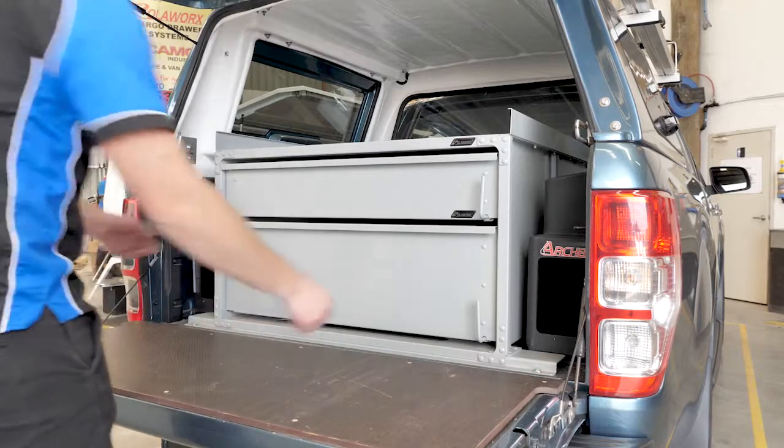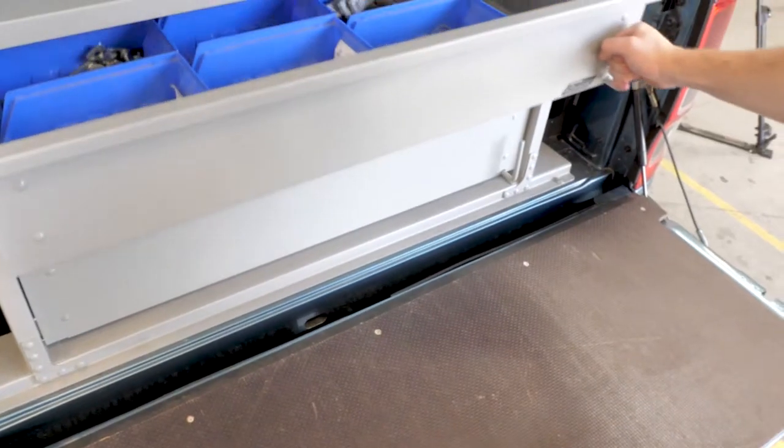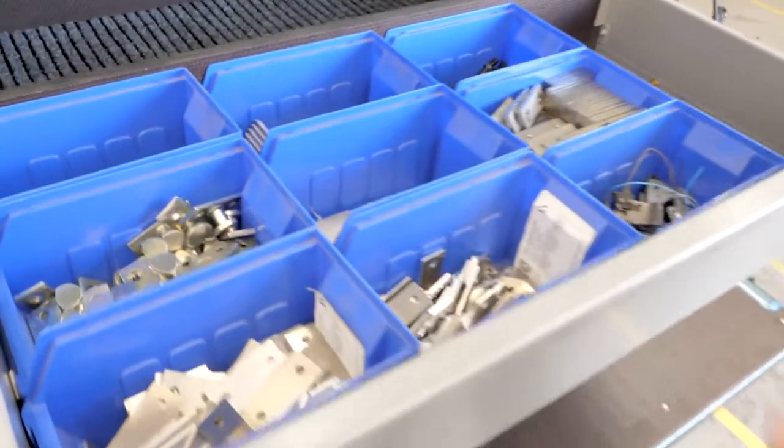The new aluminium drawers help maximise cargo space while also improving efficiency and ease of use by rolling the cargo out to the operator.